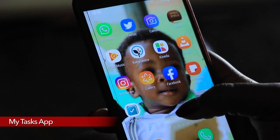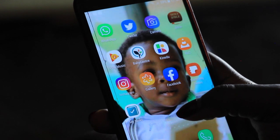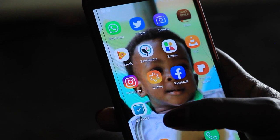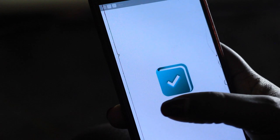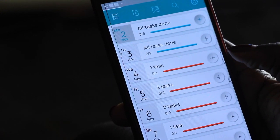The third app that every mom needs is the My Tasks App. As mothers, sometimes it gets overwhelming — you have so much to do but you just forget about certain things. I really like the My Tasks App because it helps me organize every task that I need to do for the week, for the day, for the month.